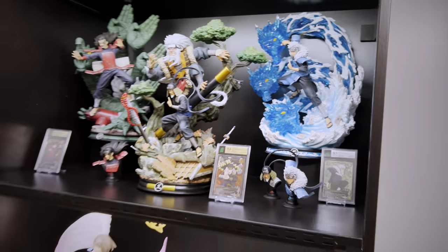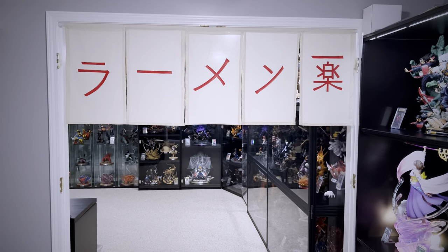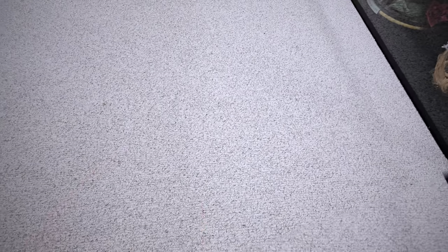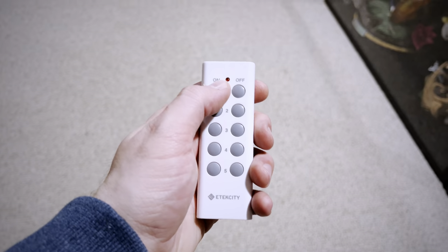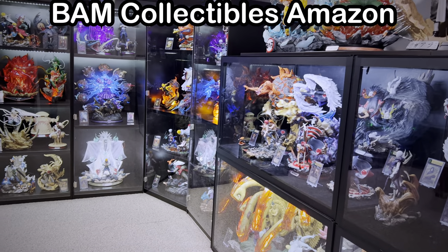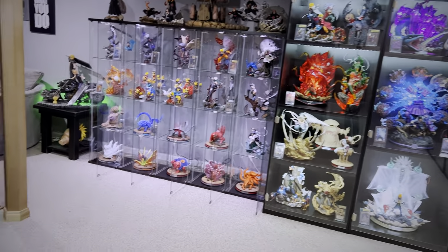Time to head back up as we go into the main collection room. Newly added are the Ichiraku Ramen banners — my neighbor Michelle sewed these up for me, thank you so much. It turned out fantastic as you enter this room. This remote that turns on all the lights on my cases is one of the items you can find in my BAM Collectibles Amazon store. It has a bunch of different tools and things that I use that bring my collection to life — I'll put a link in the description.